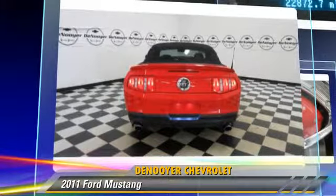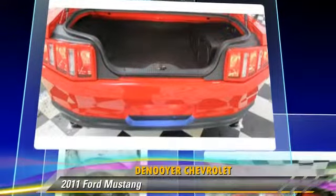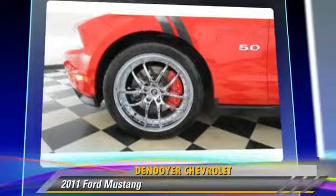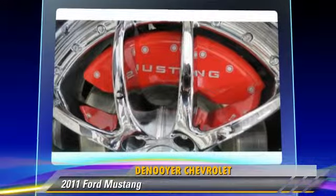This Ford is well-equipped, featuring fog lights, dual front airbags, and power windows. Safety features include traction control and four-wheel ABS.